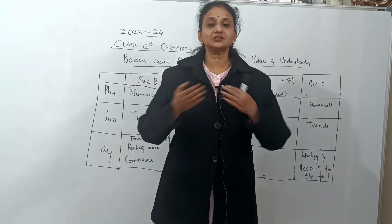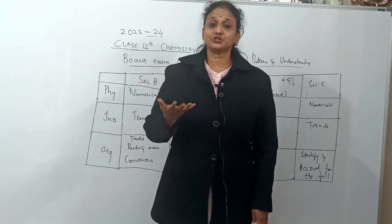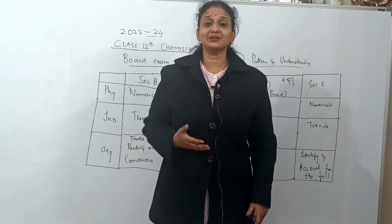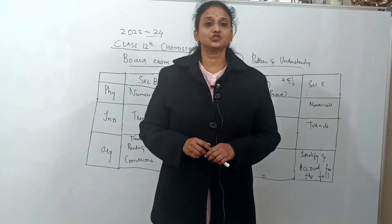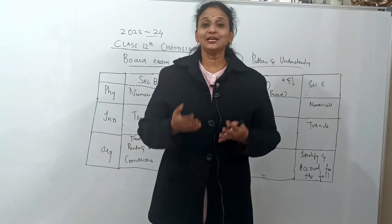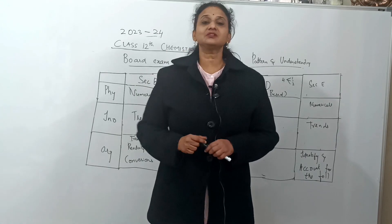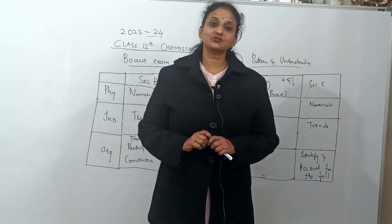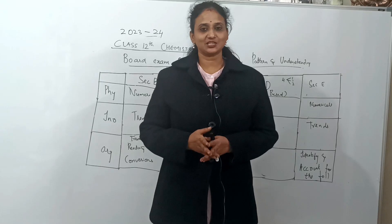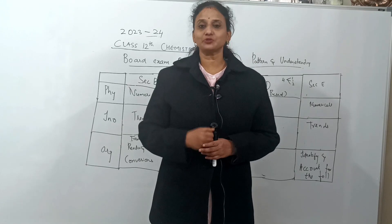Nothing to worry — believe in yourself. Separate video series are coming for MCQs, case-based questions, very short answers, short answers, and numericals. This is the complete pattern of CBSE 2023-24 Chemistry. WOC will not charge a single rupee for spreading this education — please like, share, and subscribe to support the channel.